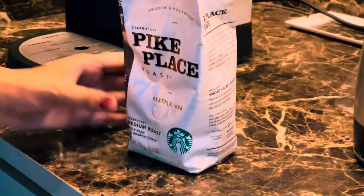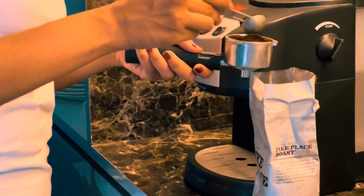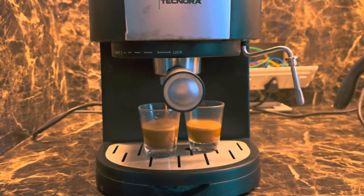Then I make myself a coffee — mostly I prefer Americano in the morning and avoid milk intake.